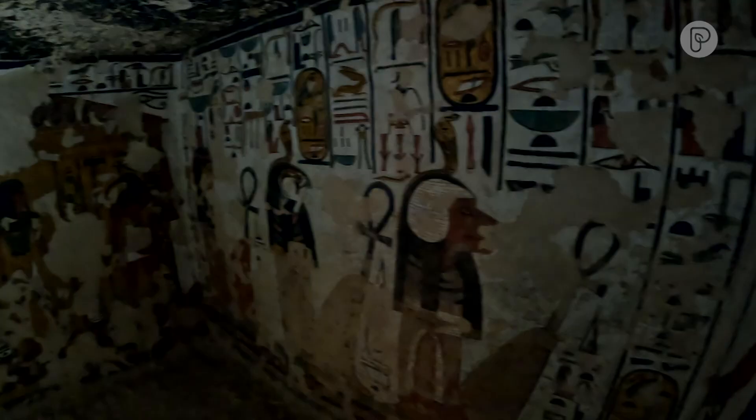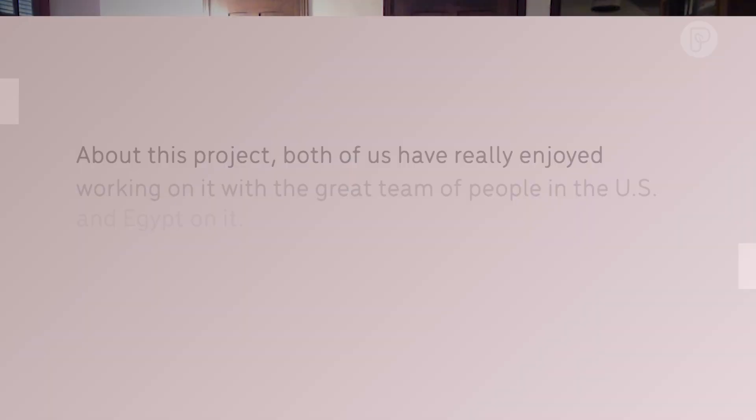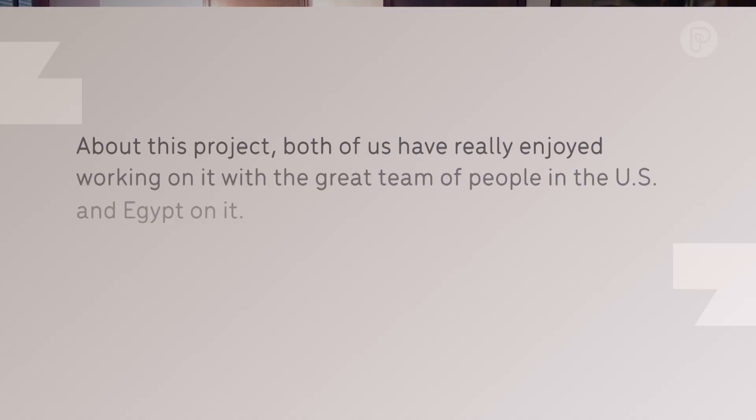You might not know that the tomb of Nefertari was one of the first field projects of the Getty Conservation Institute, in the early 1990s. That one is really something spectacular. Thank you so much, Vincent and Sarah, for lending your expertise to what is an ongoing fascination of mine and so many other people around the world. Thank you for your time, David. It's been great to speak with you about this project — both of us have really enjoyed working on it, with the great team of people in the U.S. and Egypt.